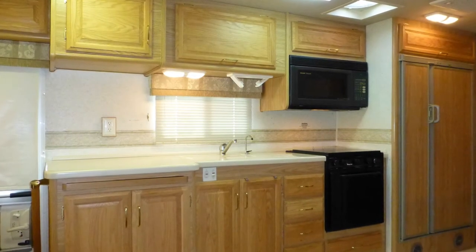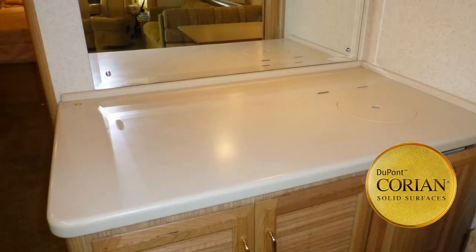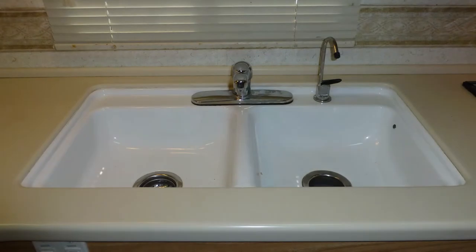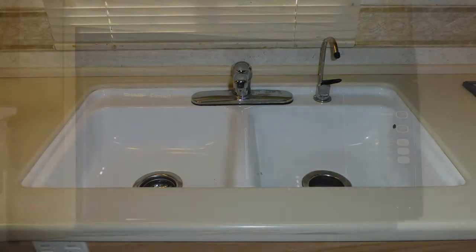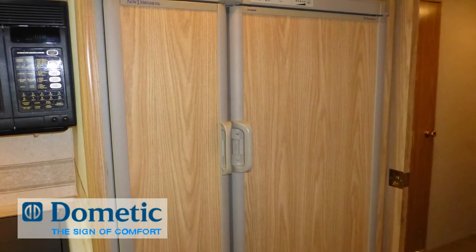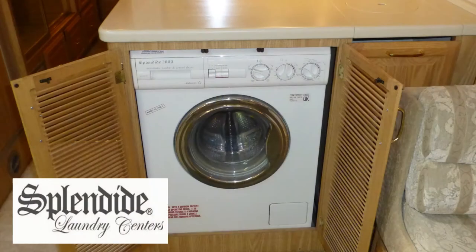Preparing meals is easy in the nicely designed kitchen with large amounts of counter space and storage, high-end Corian countertops, porcelain under-counter double sink with temperature memory faucet, and separate drinking water dispenser, convection microwave, oven with three-burner stovetop, and two-door refrigerator freezer with ice maker. Set close to plenty of storage is the hidden washer-dryer combo.